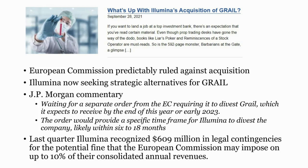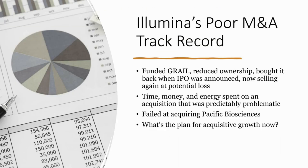There are also penalties. Illumina last quarter recognized $609 million in legal contingencies for the potential fine they might face from the EC, imposed at up to 10% of their annual revenues. This is just part of Illumina's poor M&A track record. They've gone back and forth with GRAIL and now are potentially going to divest it at a loss. They also failed at acquiring Pacific Biosciences — that was their answer to Long Read. And now the plan for acquisitive growth going forward is unclear.